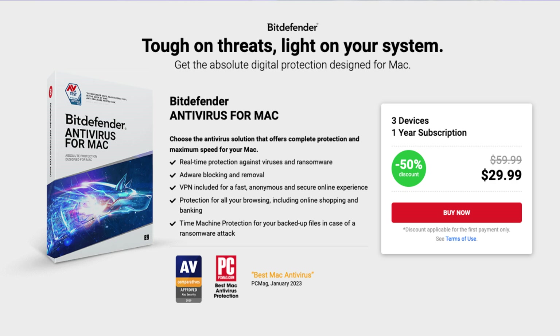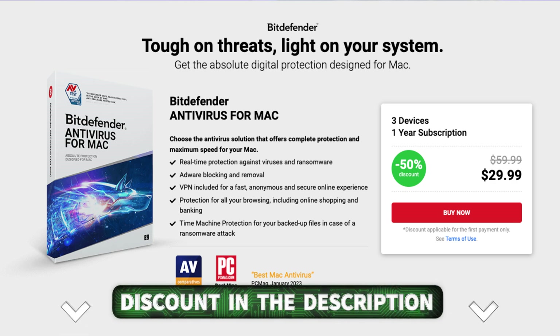So overall, is Bitdefender worth investing in? I believe so. Despite Bitdefender's entry-level plan costing more than the others I've covered, it can protect three devices simultaneously. That isn't bad at all, considering protecting the same amount of devices with Norton for a year costs more. If none of the first three providers convinced you, I've got two additional considerations.